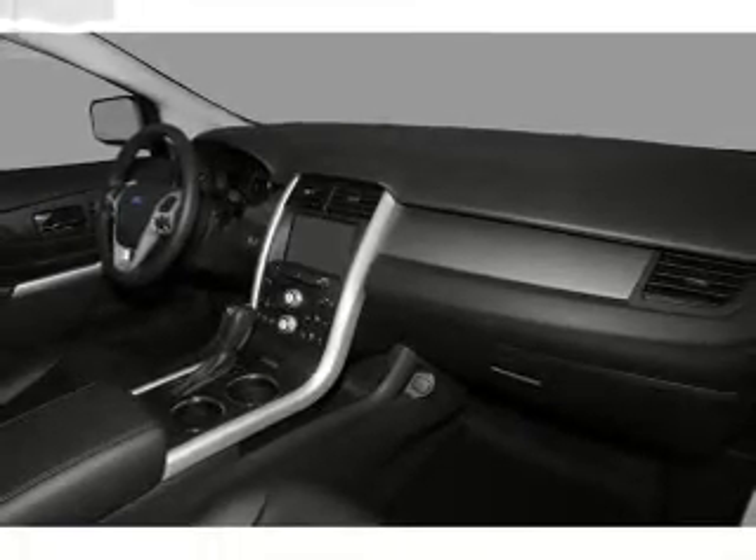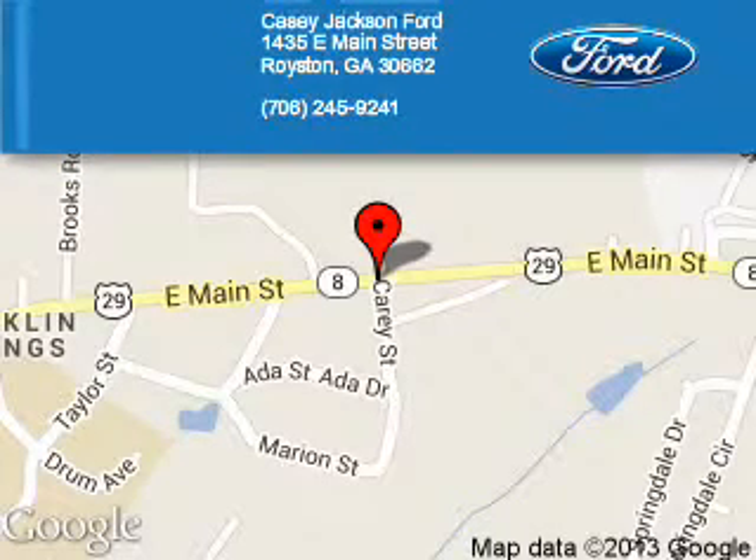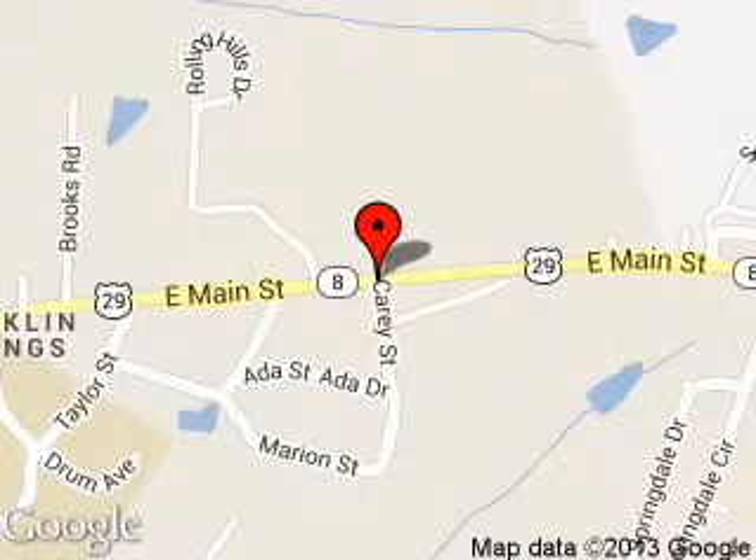Call or click to contact us. KC Jackson Ford is dedicated to doing everything possible to ensure that the experience you have selecting your next vehicle is a pleasant one. We are located at 1435 East Main Street, Royston, Georgia, 30662.